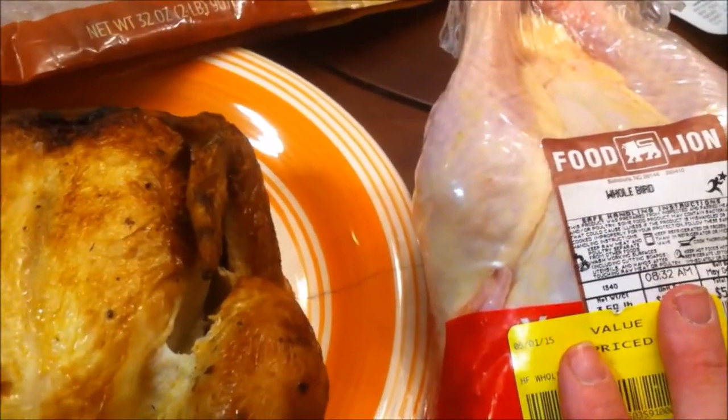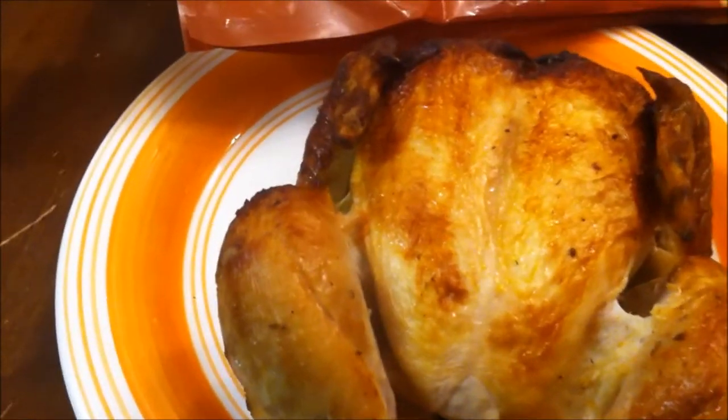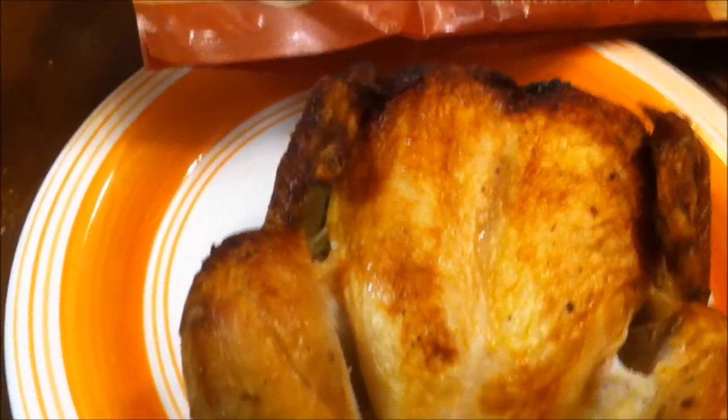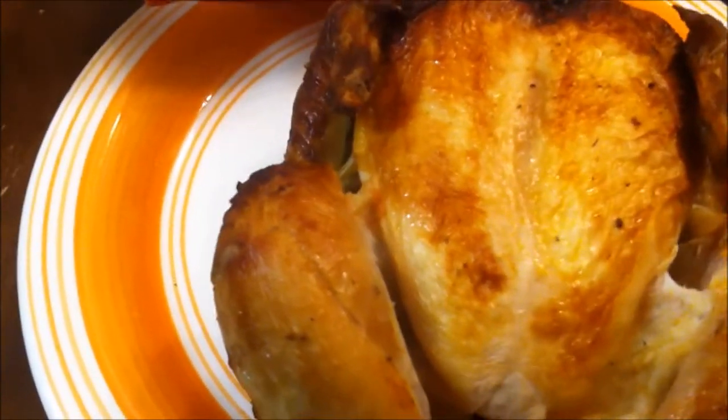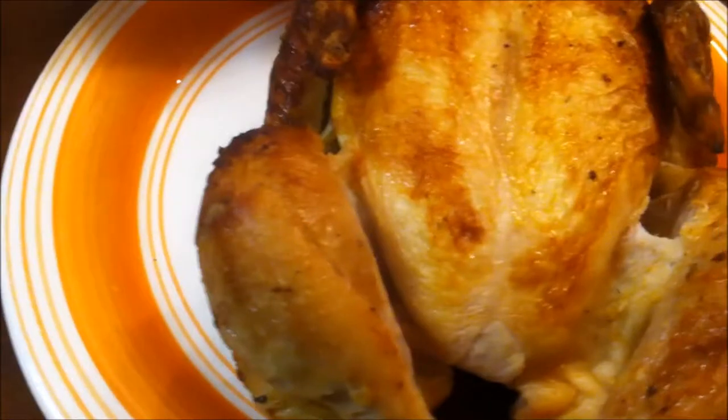We're going to look at this chicken first. I paid $6.49 for it and it is 2 pounds or 32 ounces. This doesn't have giblets in it — it's already been cooked so all the liquids come out of it, so it is going to be lighter. The weight on the rotisserie is pre-cooked, so do take that into account.